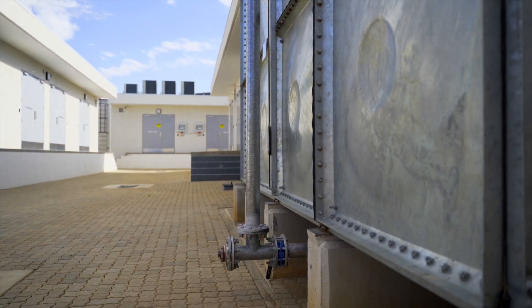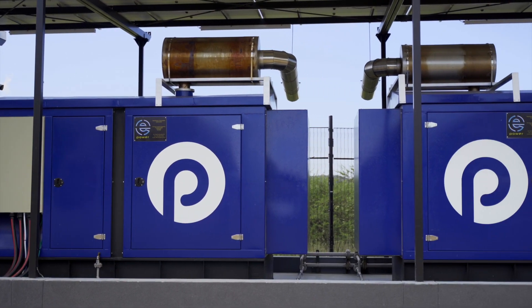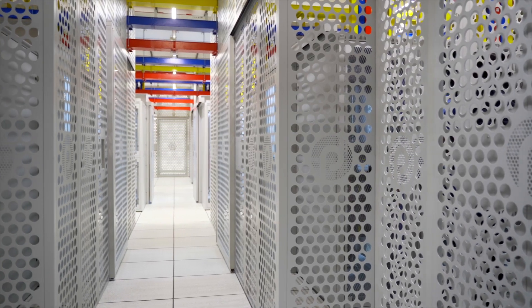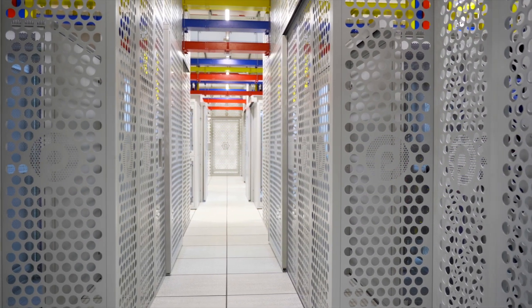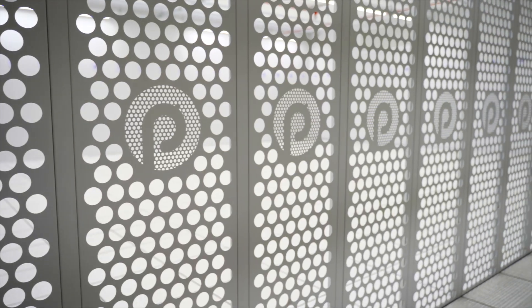The entire campus is self-sufficient with water, diesel, and power available when necessary. The facility houses over 400 cabinets across the two data halls, ranging from full height and half height, as well as client cages, all of which are temperature and humidity controlled.